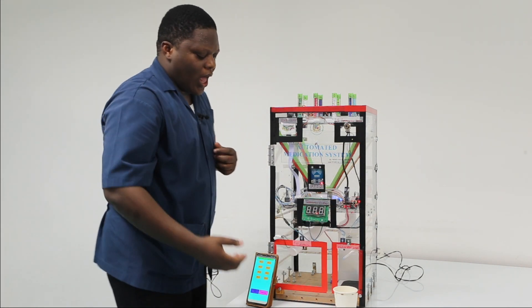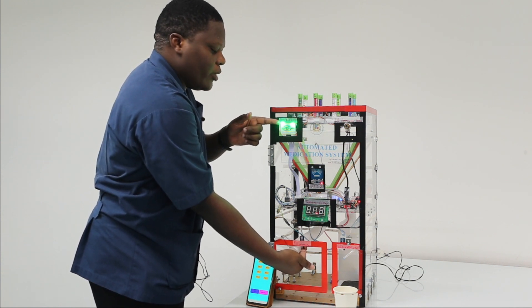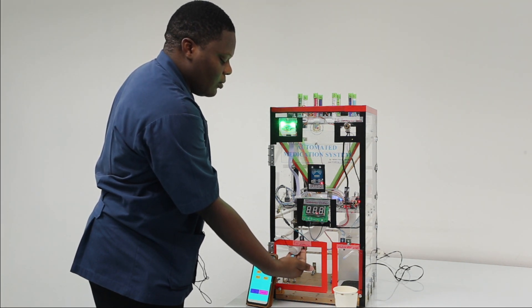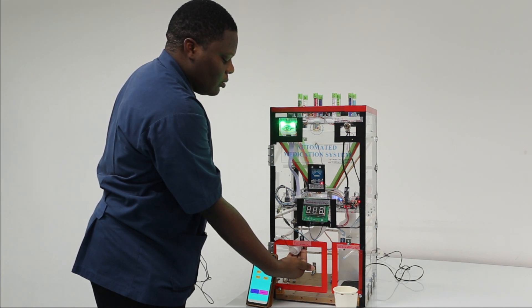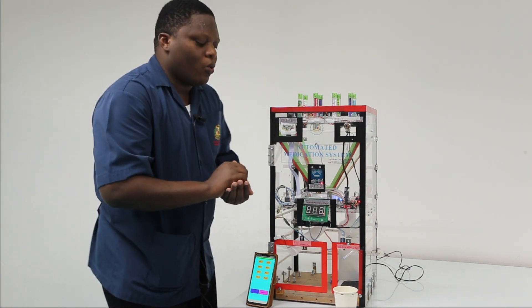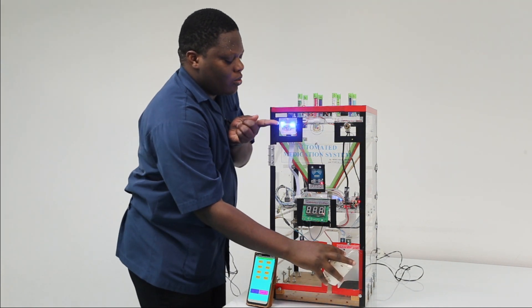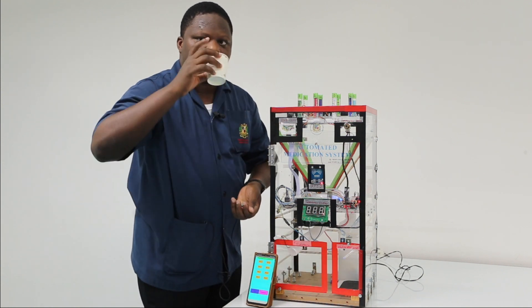Now, if I want the pills, I put my hand here. The display shows the pills being dispensed — one, two, three — and it finishes. I now have my pills. In case I want water, I place the cup here. The pump is working and the water is coming. Here is my water — I can now take my pills.